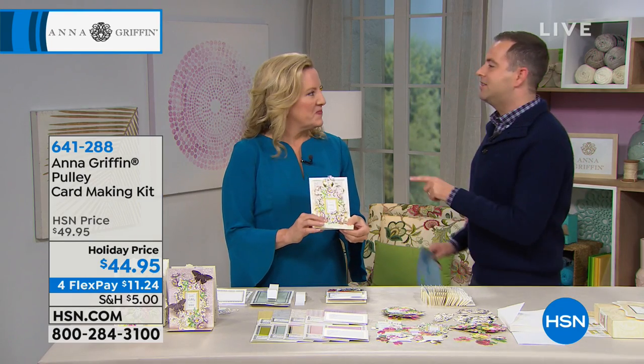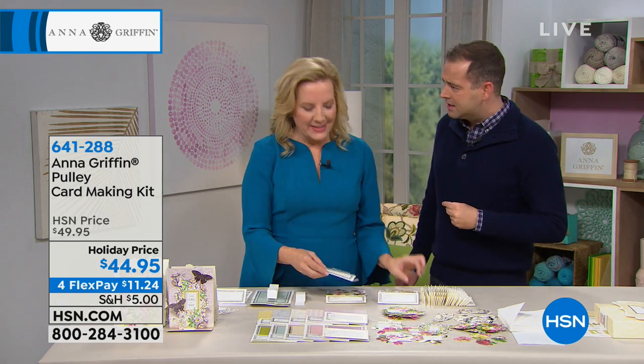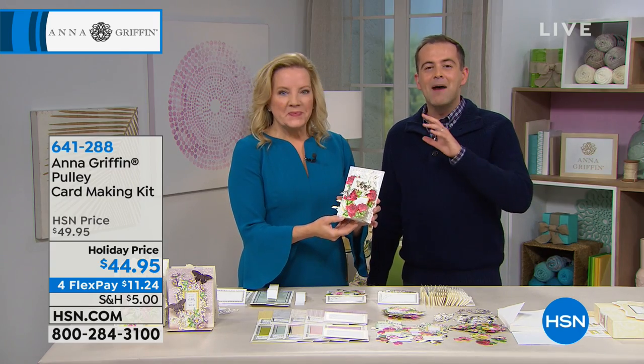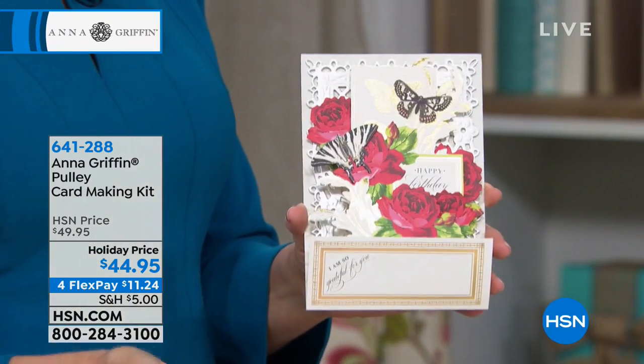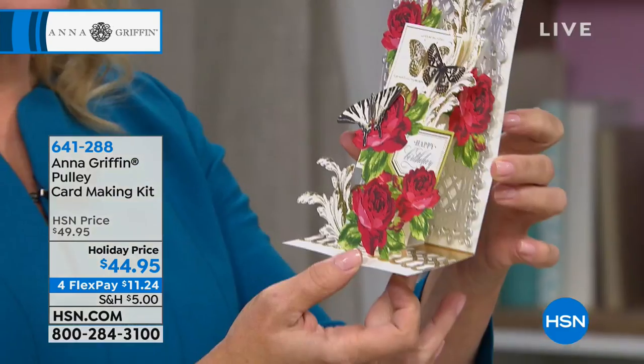We've had the most beautiful, incredible year here at HSN. We have launched so many new things, and this is no exception. Rumor has it the last time you did a Create event — of which you have a new one coming up next Thursday — this was taught there. Tell us about it. This is a really special technique. I called it the pulley card, only because it's a card that's designed to open and reveal the embellishments.